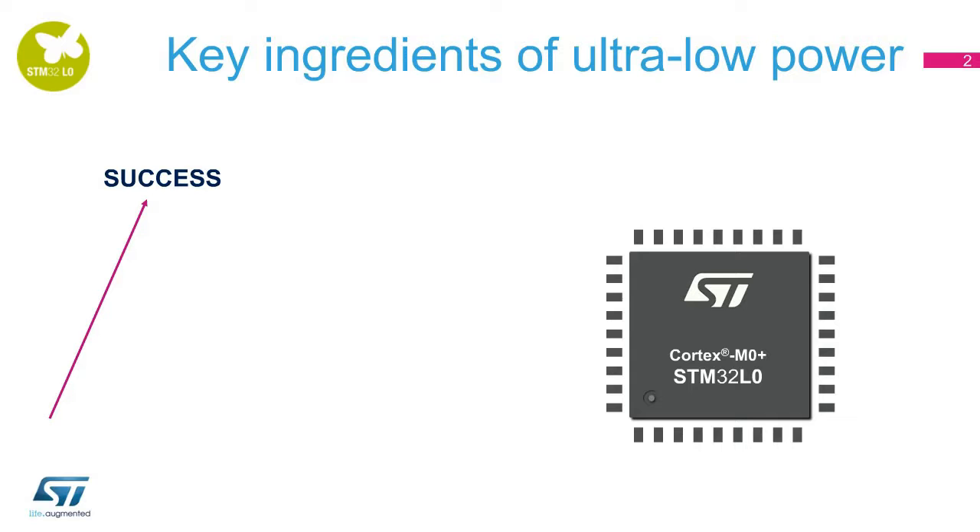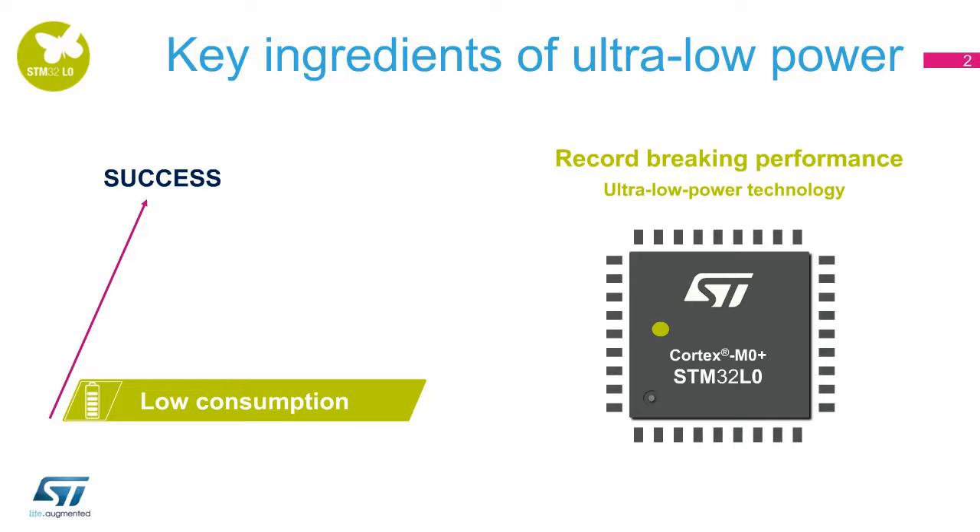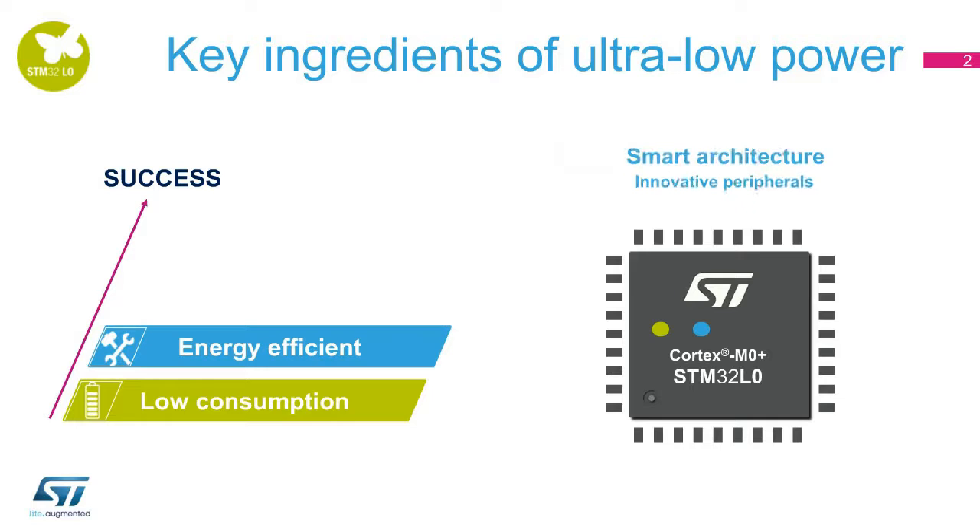To break ultra-low power challenges, battery-powered applications need four key ingredients. First, low consumption: ultra-low power applications need to use devices with the lowest power consumption. The STM32L0 is based on ST's own ultra-low power process technology and provides record-breaking low power performance. Second, energy efficiency, which is one of the key elements contributing to the success of ultra-low power applications. From the heart of its architecture right to the end of its peripherals, the STM32L0 comes with innovative features allowing it to conserve any small amount of energy and reach outstanding energy efficiency.